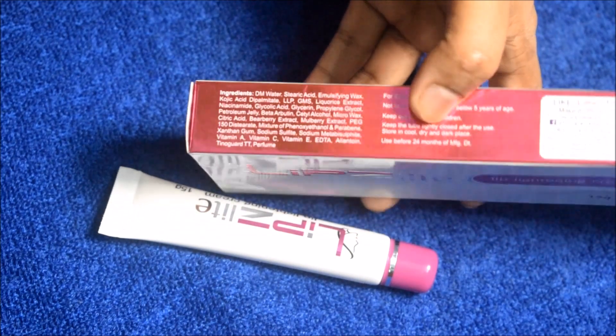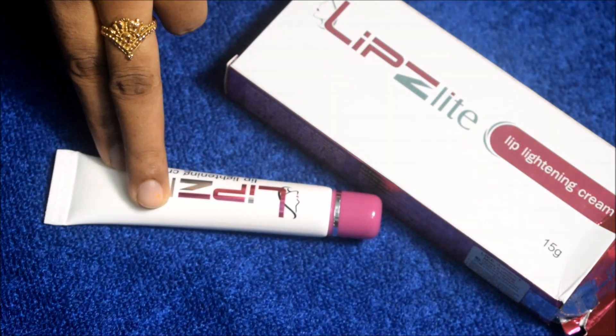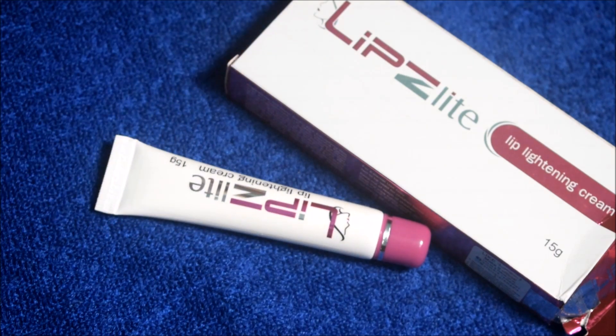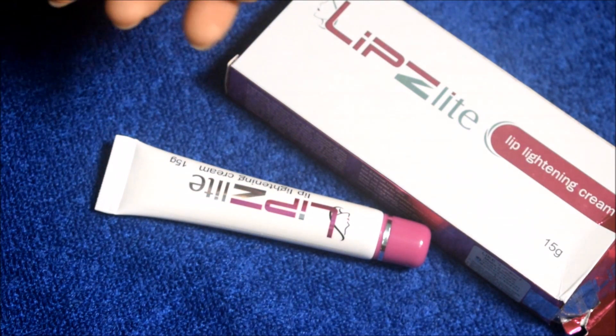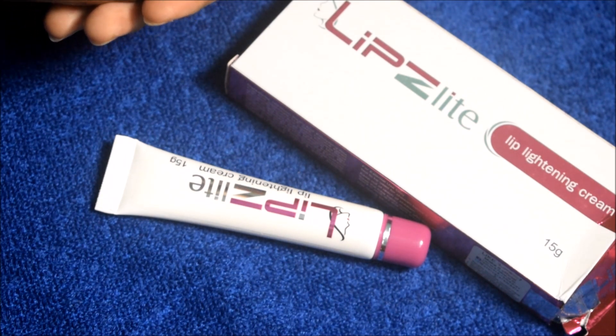The main ingredients of this product are Kojic Acid, Licorice Extract, Glycolic Acid, Beta Arbutin, Mulberry Extract, and Niacinamide. All these ingredients work to remove darkness and pigmentation from the skin and help lighten it.